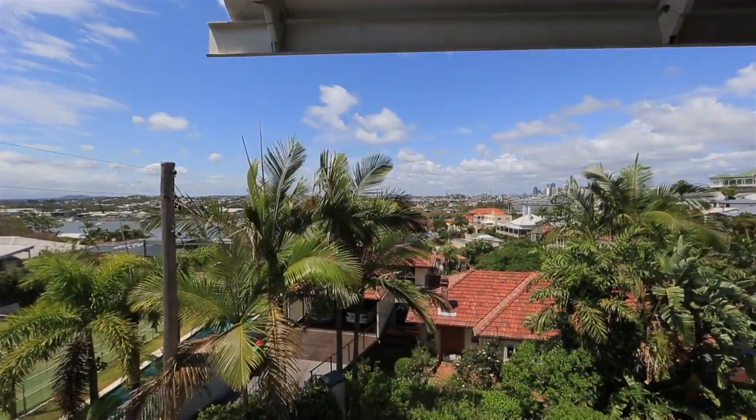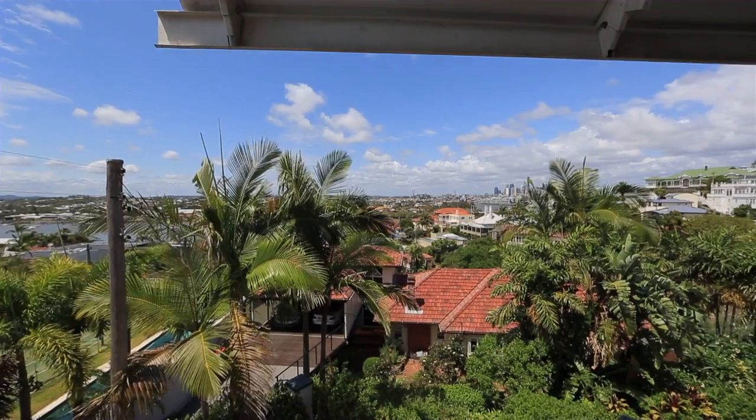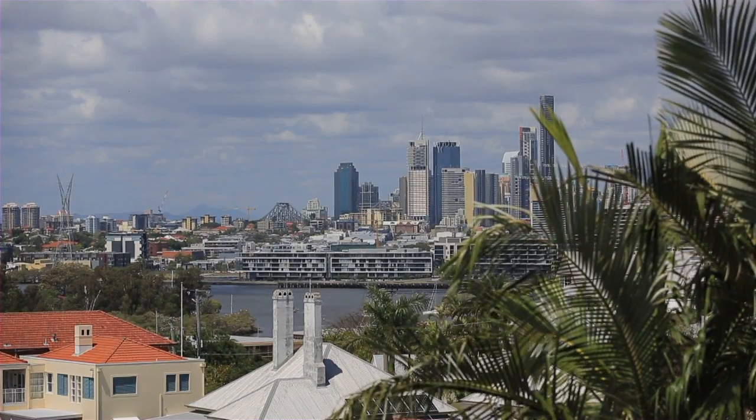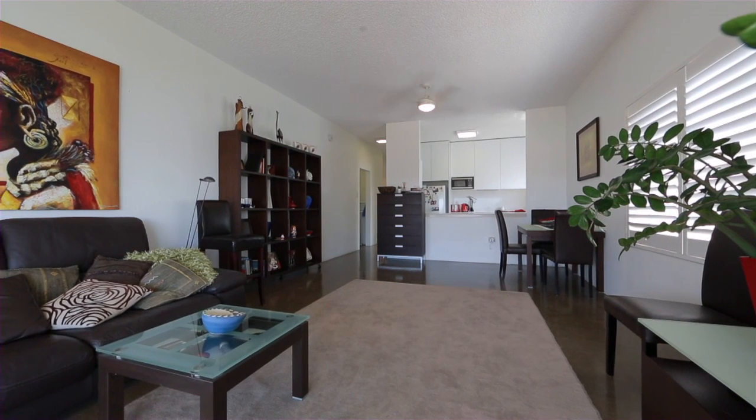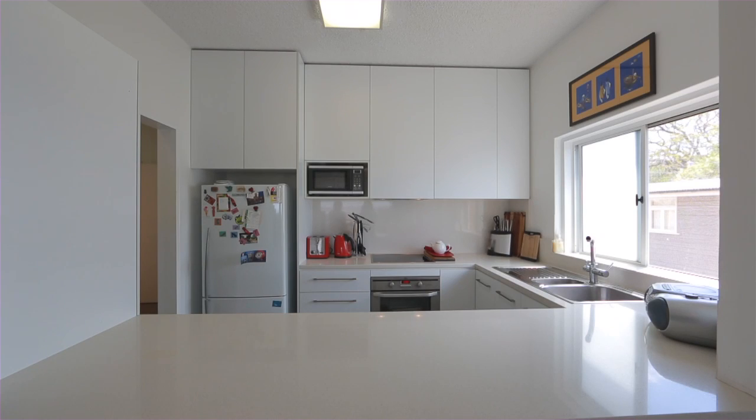The breathtaking views of the river and city beyond will capture the heart of any buyer. Fully renovated, this stunning two-bedroom apartment features polished concrete floors and high-quality finishes throughout.